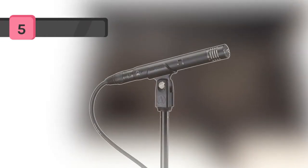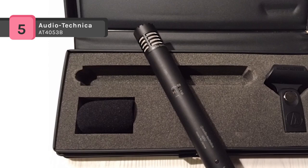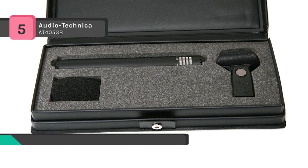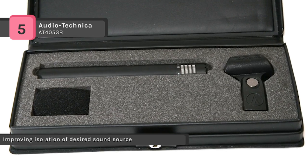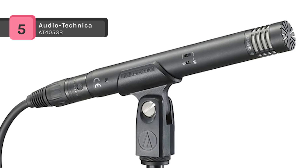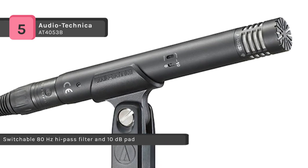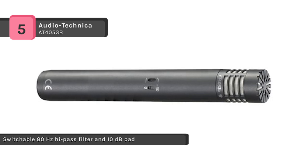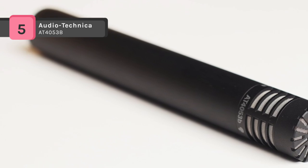The Audio-Technica AT4053B features a professional quality shotgun design suitable for field and studio use. It consists of a hypercardioid head capsule providing a hypercardioid pickup pattern for minimizing off-axis noise and improving the isolation of your desired sound source. The microphone's internal transformerless circuitry reduces distortion and provides correlation of high speed transients. There is a direct coupled balanced output for a clean signal under high output conditions and a robust turned brass housing for durability.